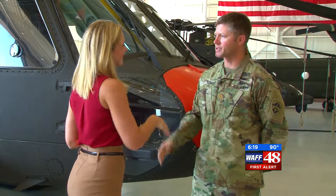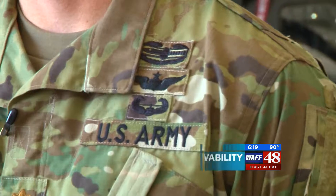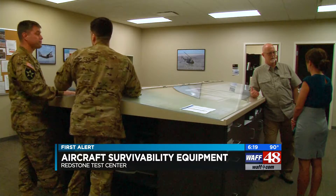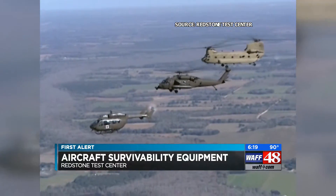Major Cameron Keough is on a critical mission, one that could save countless lives. He's an experimental test pilot for Redstone Test Center, or RTC. He and his crew are constantly flying aircraft loaded with test systems across the United States, making sure they're ready for anything.